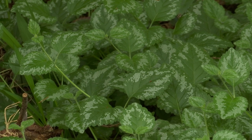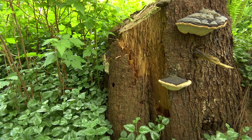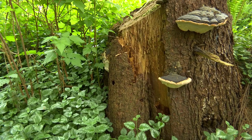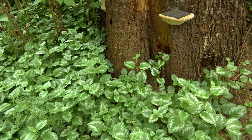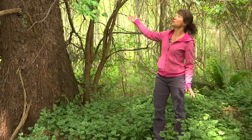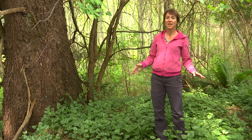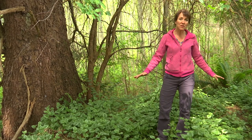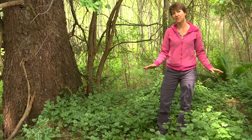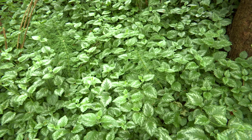We're standing in a patch of lamium infestation. Lamium forms a dense mat in the understory at the lowest levels and this blocks growth of larger plants like shrubs and trees. For example, this Douglas fir will have been dropping cones and seeds down here hoping to create seedlings that will grow to replace this tree when it gets old. Where you have lamium, however, the seedlings can't grow and so we have no young trees that will be able to replace this mature tree when it reaches the end of its life.